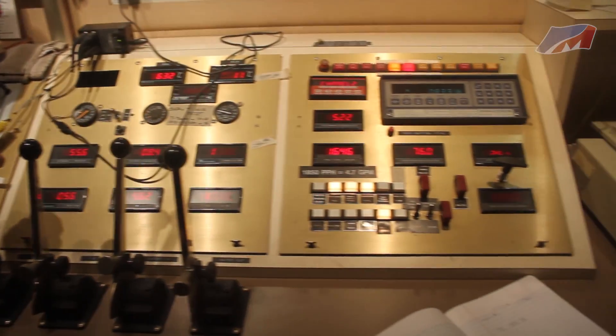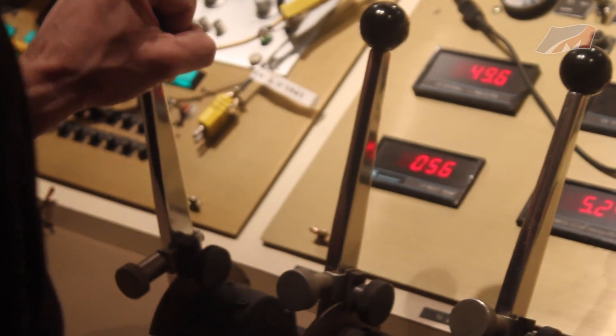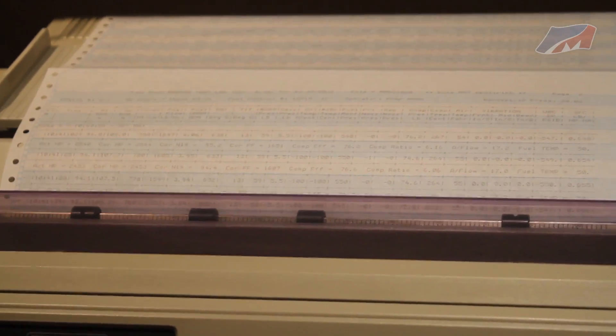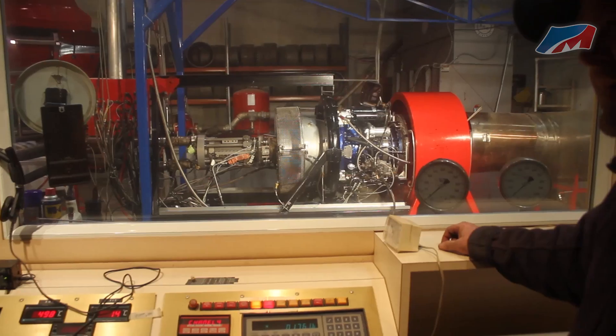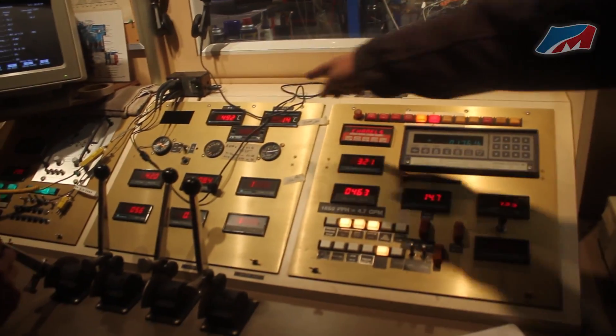We spent a lot of resources and effort to improve the quality and power levels of all of our engines. After the first test day at the dyno facility, we definitely improved both engines. One of them is a very high quality, high power result. The second one — this one here I'm working on right now — is still not to the level that we want it to be.